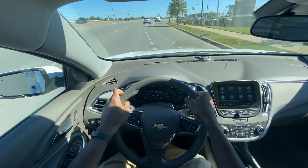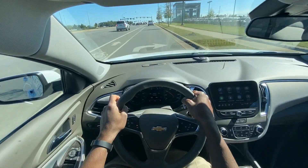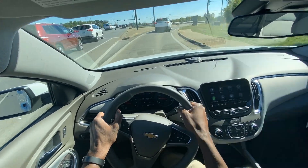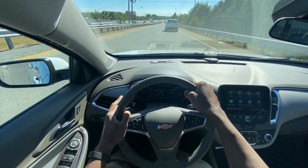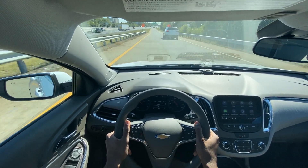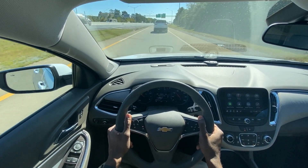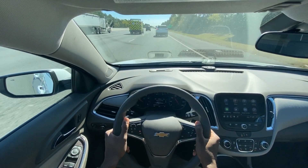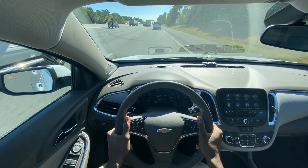I've had two Malibus — a 2016 LT with leather that had the 1.5-liter engine, and a 2016 Premier with the 2.0-liter turbo. The 1.5 had a 6-speed and the 2.0 had an 8-speed. This CVT is just completely different than how I'm used to Malibus driving, but it does help with fuel economy. Like with most Malibus, this ride is very refined and smooth.